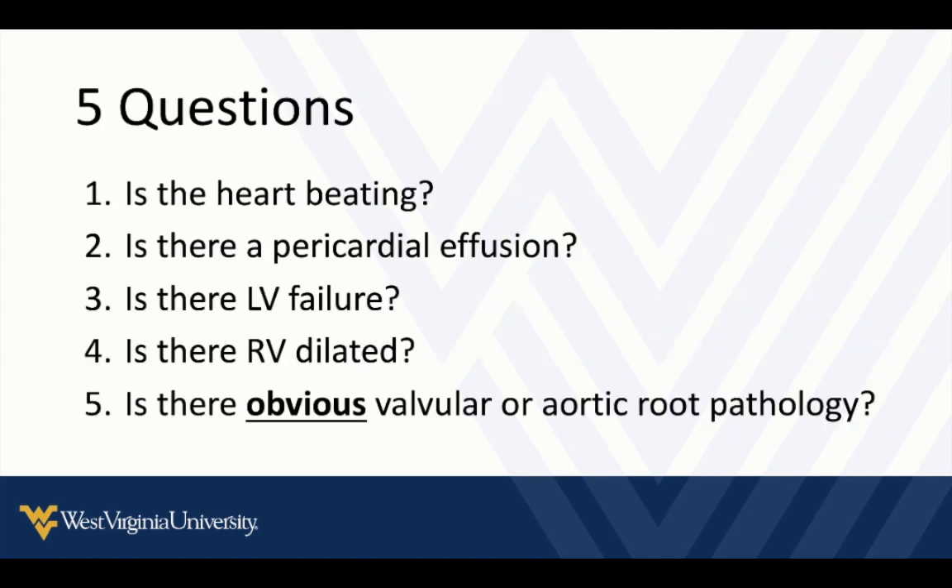Just a reminder of the five questions: Is the heart beating? Is there a pericardial effusion? Is there left ventricular failure? Is the right ventricle dilated? Is there obvious valvular or aortic root pathology?